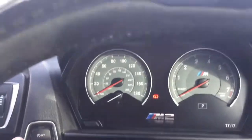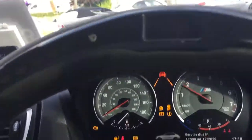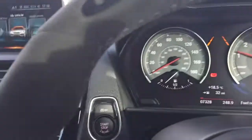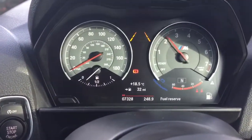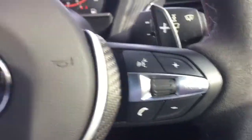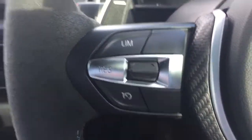So, BMW M2. Got a nice little bauble on the exhaust there. Automatic lights, lane assist, Bluetooth, and cruise control.